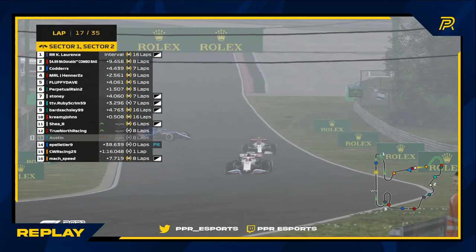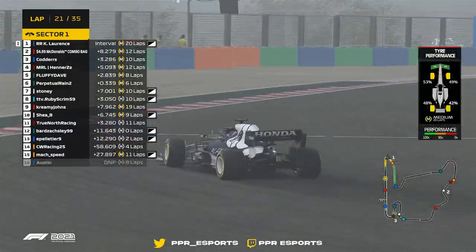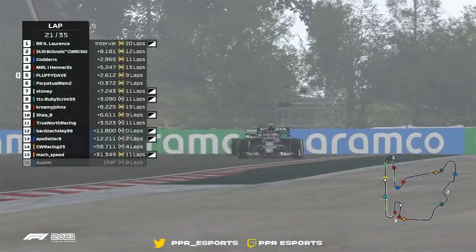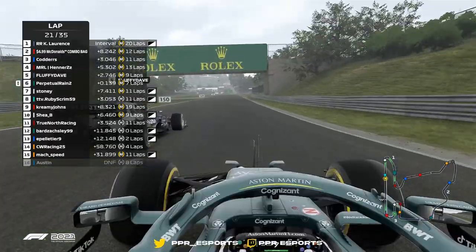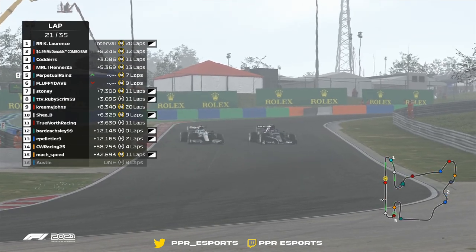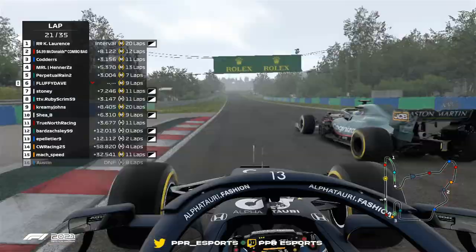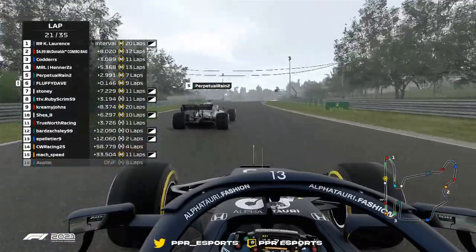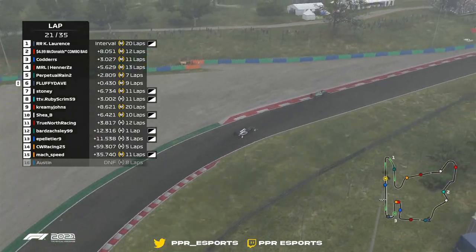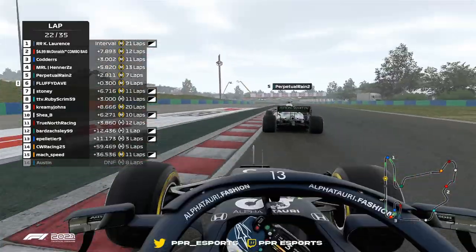Looking further up the grid, Cotters has closed the gap. There goes Perpetual Rain challenging Fluffy Dave right now for that P5 position — this is the battle to watch right now. Just three tenths between these two drivers. Through the second DRS, will it be enough for Perpetual Rain to battle back against Fluffy Dave? He goes around the outside — shades of that Charles Leclerc battle we saw last year — and they're still side by side. It's going to be the Aston Martin ahead. No penalties between these two gladiators — all man, all machine, all car, all fun.